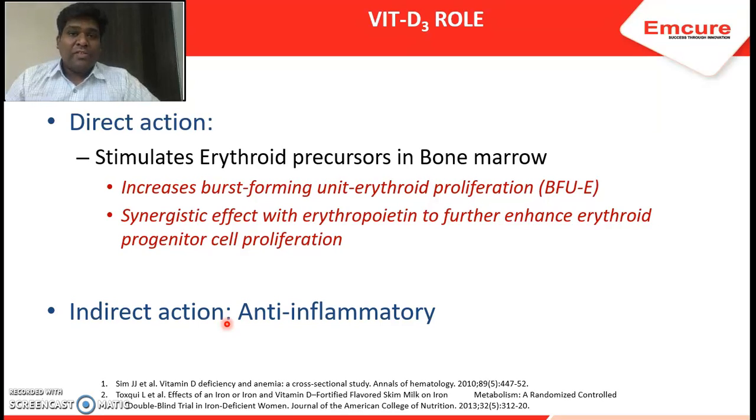Vitamin D3 has two major actions — a direct action and an indirect action. In the direct action, vitamin D3 stimulates erythroid precursors inside the bone marrow, thereby stimulating erythropoiesis. Vitamin D receptors have been found in various tissues, including the bone marrow. Vitamin D binds to these receptors and stimulates the precursors of erythropoiesis, particularly the burst-forming unit erythroid cells, which then proliferate and lead to erythropoiesis.